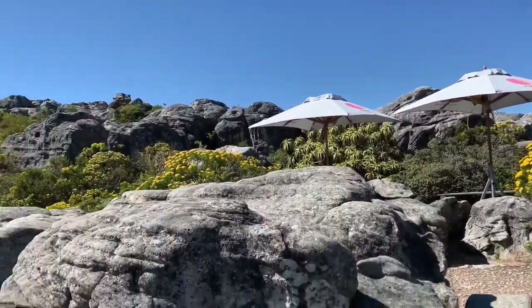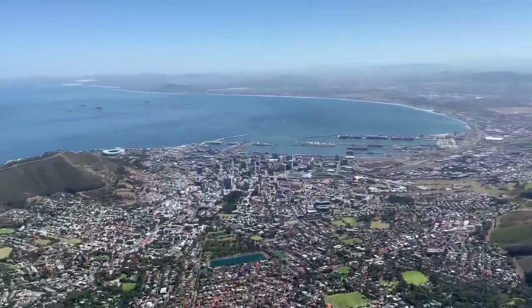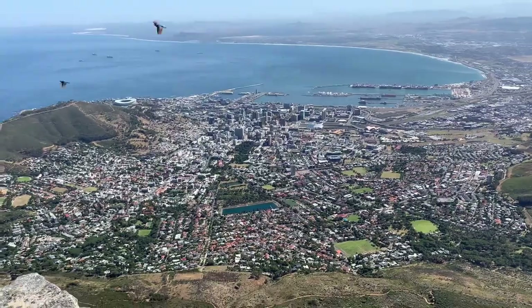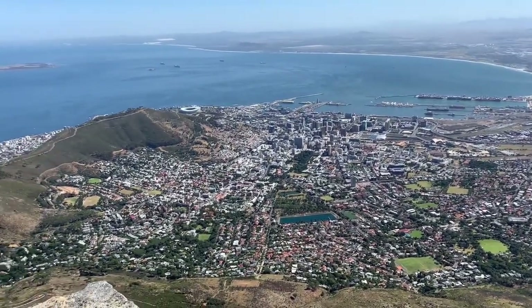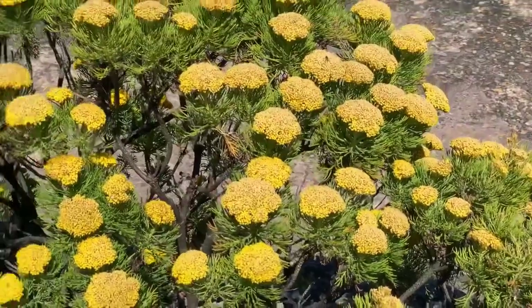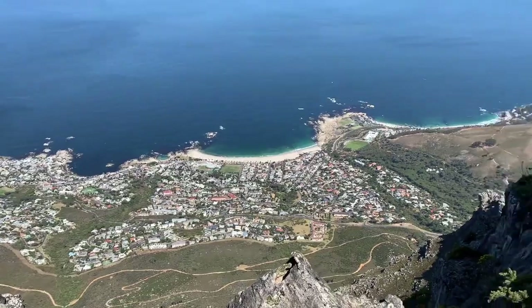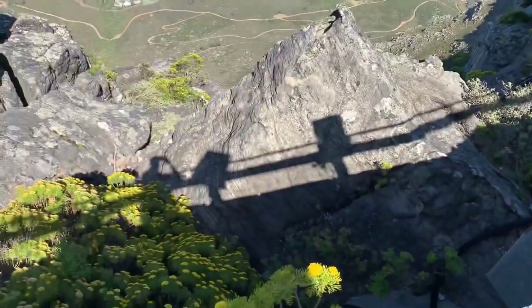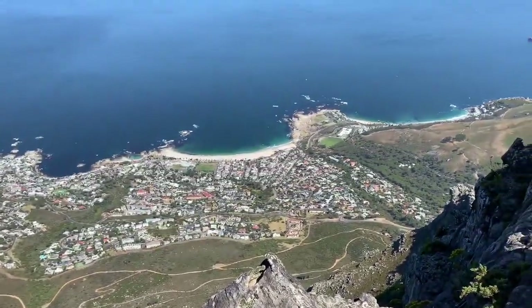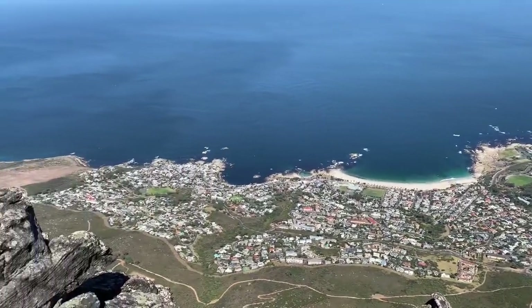There are a lot of yellow plants here at the top and a lot of rocks. It's safe — they designed paths for people to walk safely. This typical yellow plant is only found here at the top of the mountain; you can't see it anywhere else.